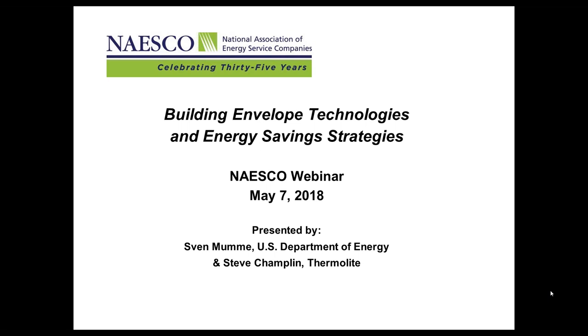Hello, everyone. This is Heidi Walters from the National Association of Energy Service Companies. Thank you for joining our second webinar of the year on Building Envelope Technologies and Energy Saving Strategies. We'll get started in just a few moments.